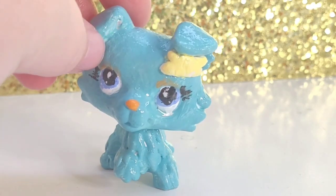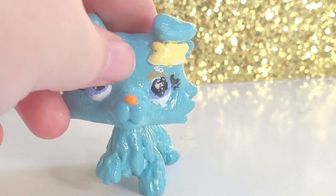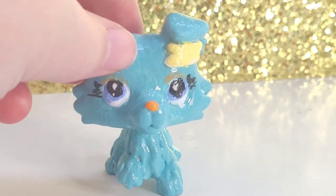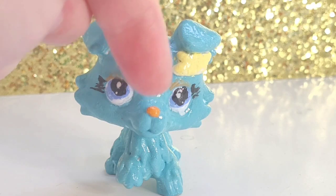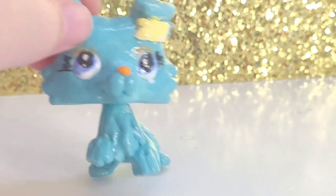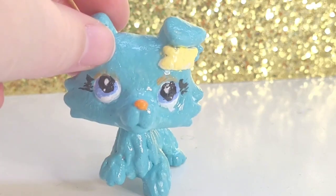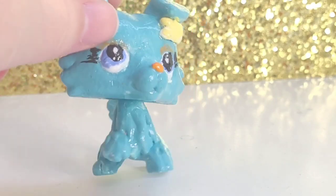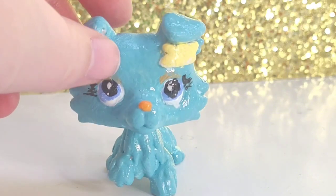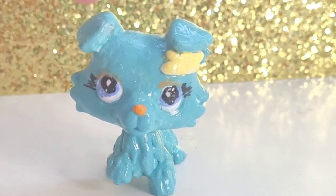Next we have a Sesame Street custom — my first Sesame Street custom: Rosita. This is a paw-up Collie. She's got teal fur like the regular Rosita, blue eyes, orange eyeshadow makeup, a yellow bow, and an orange nose — kind of like the original Rosita from Sesame Street. Rosita is my favorite Sesame Street character because of her voice and her singing. I've loved her since I was two.